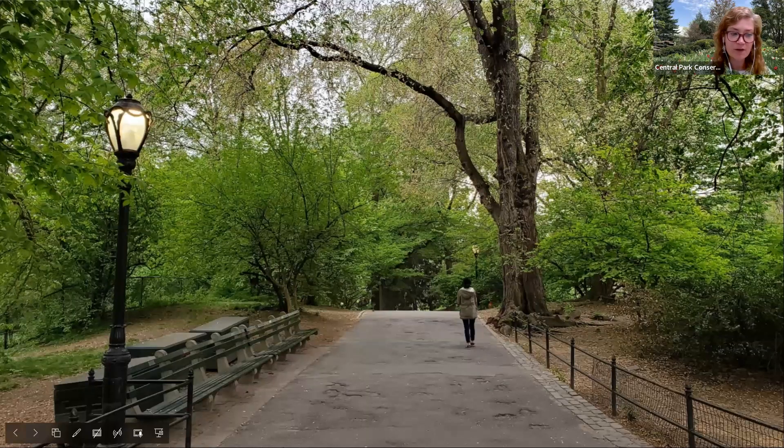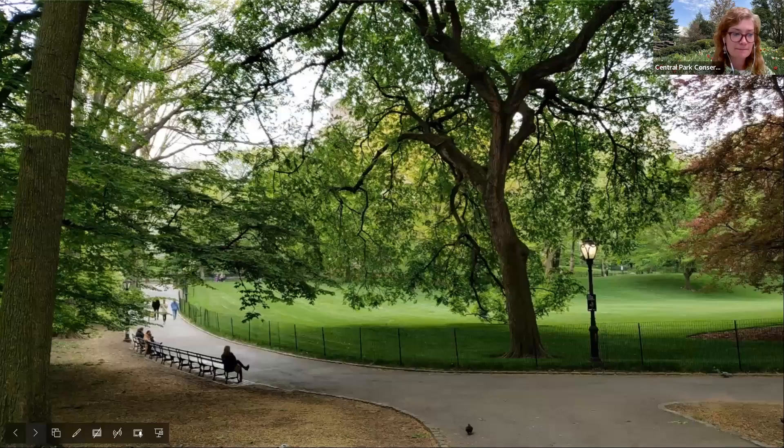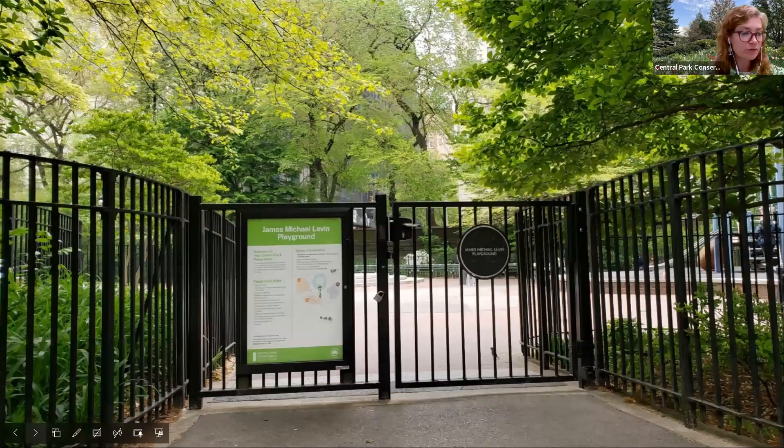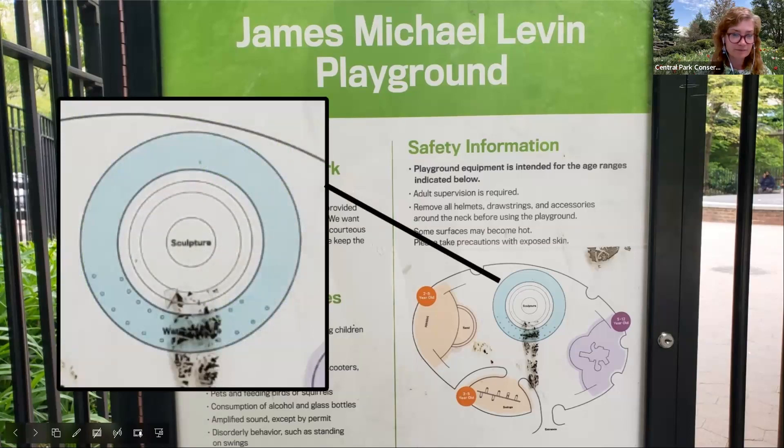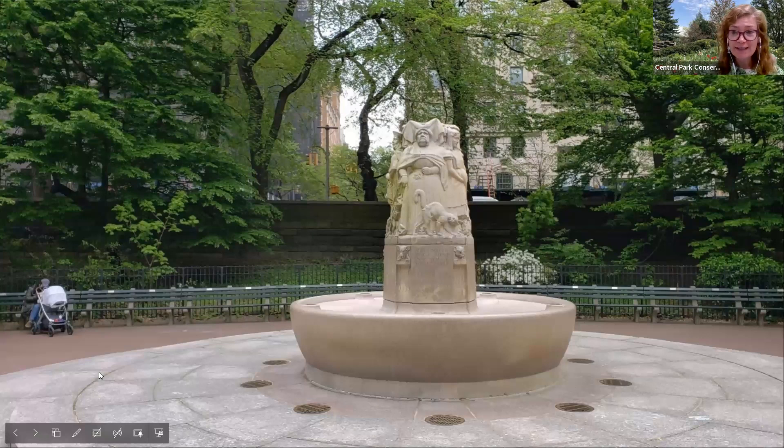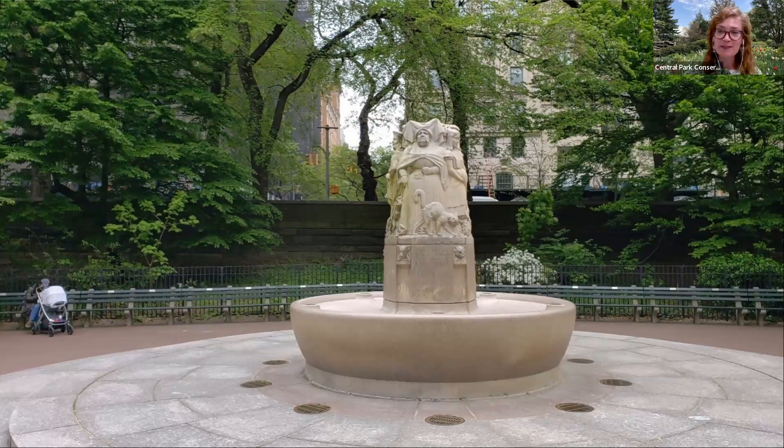For our last stop, we head south to visit the Alice in Wonderland statue, meandering along the east side and passing by Cedar Hill. Some of you might think we're lost — but there are actually two Alice in Wonderland statues in Central Park. While the bronze work erected in 1959 may be the most famous, there is also a more obscure Alice statue located in the James Michael Levin playground.